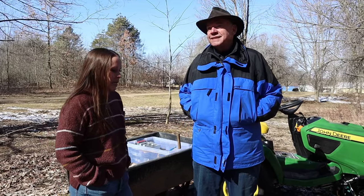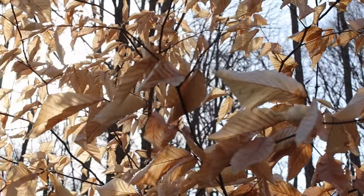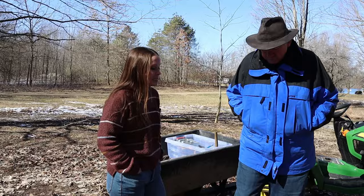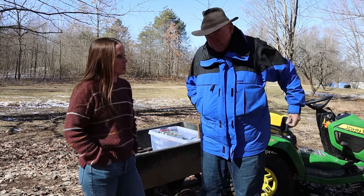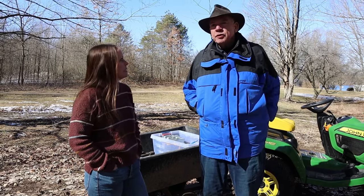We talked about this a little bit this morning, but the weather — I guess I didn't know much about it until you started doing these things. Tell us a little bit about the best-case scenario — time of year, weather, temperatures — that you're looking for for a good, successful sap season.